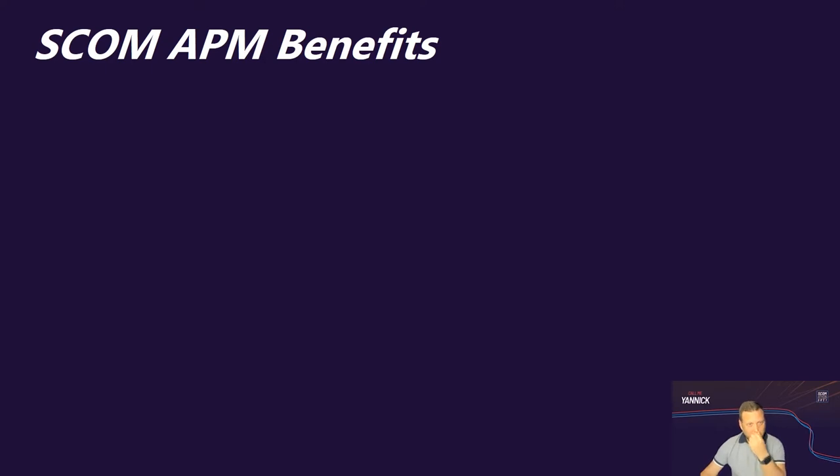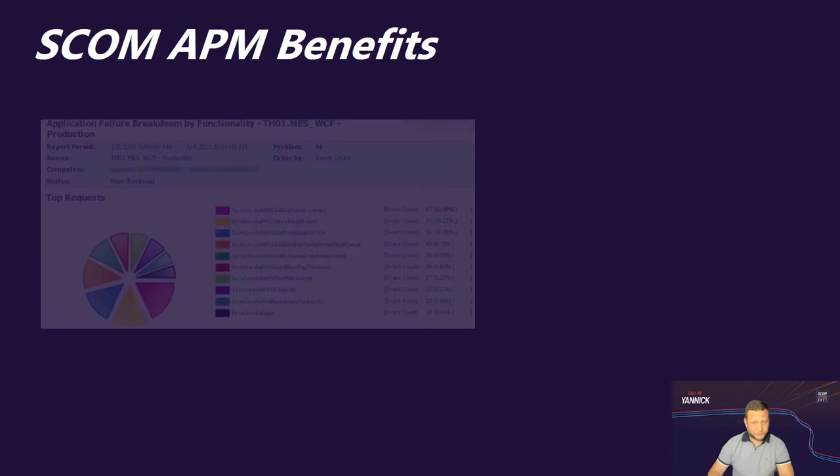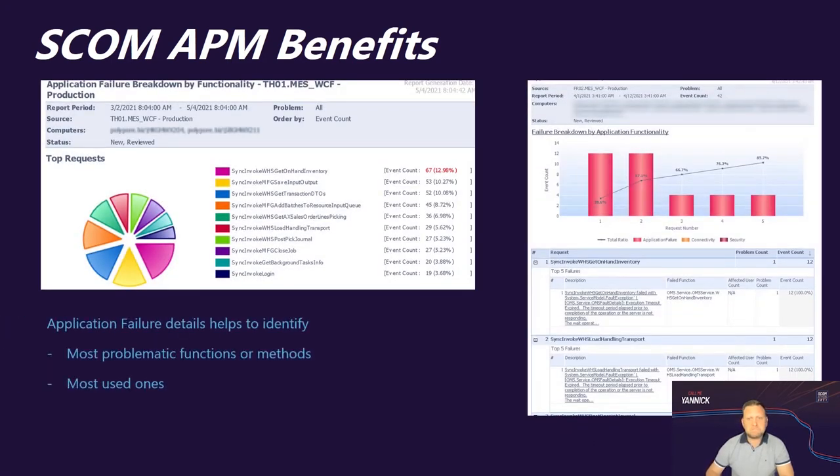Looking at SCOM APM benefits, I will show you some great SCOM APM features and the benefits we take from these metrics. For example, built-in reports give you a great failure breakdown by application and functionalities, helping us monitor the most problematic methods in our application that are potentially causing performance issues or application failures. Here, as an example, is a report for our MES application showing the most used functionalities and the failure breakdown.